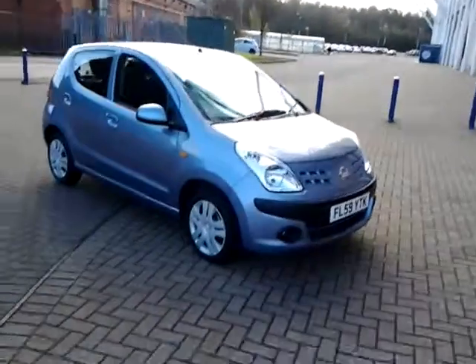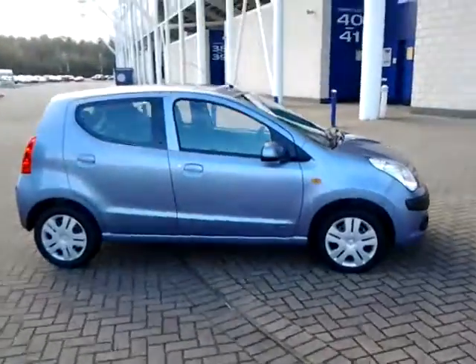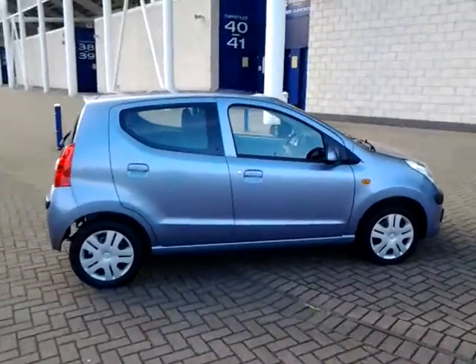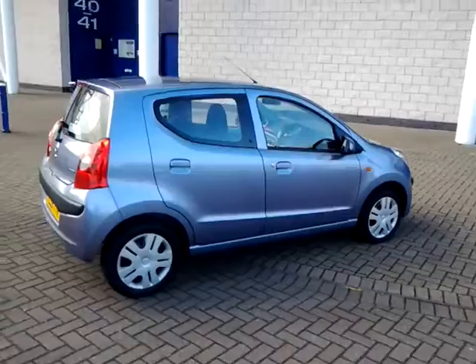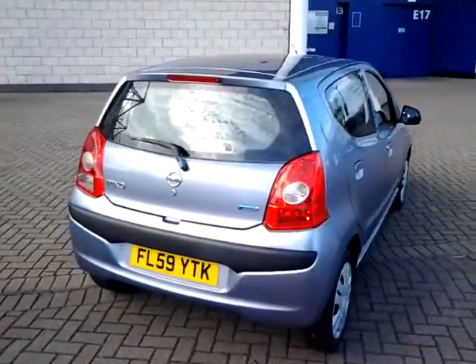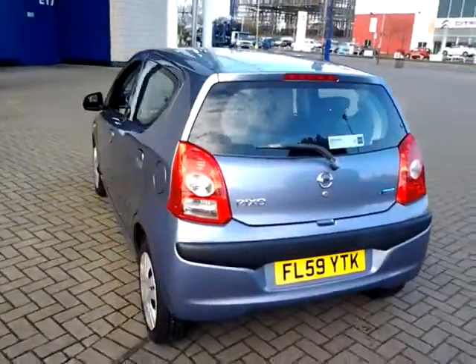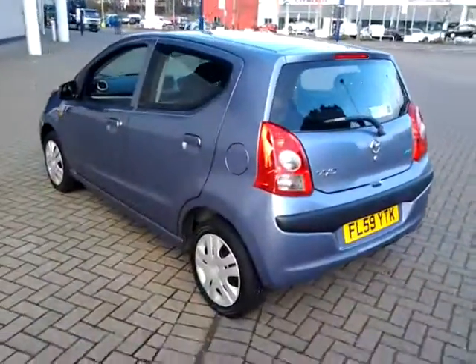Welcome to Sturgis of Leicester. Today we're looking at this 2009 59-plate Nissan Pixo. This is a 1-litre N-Tec. This car has covered just 30,300 miles. It's finished in metallic grey, comes with a cloth interior, and also has full service history.